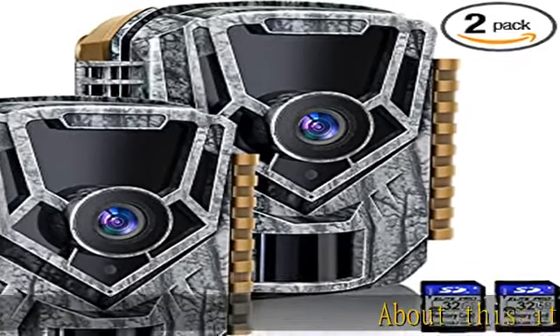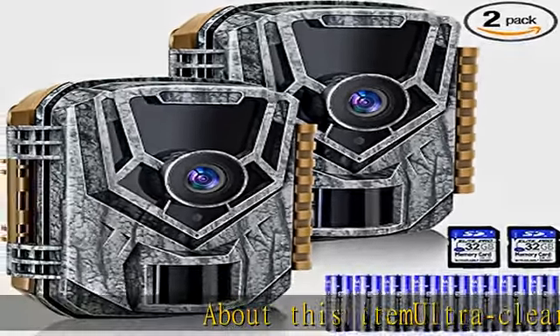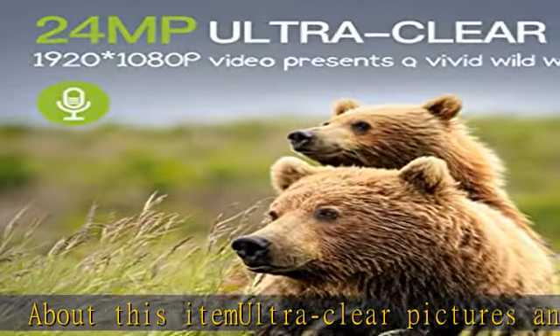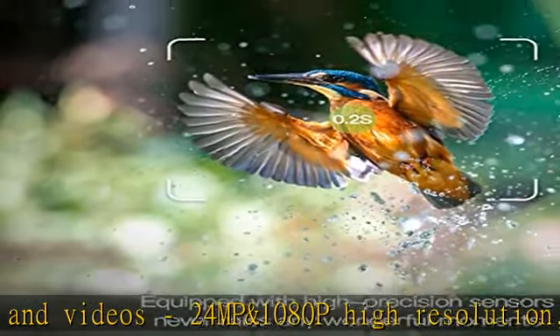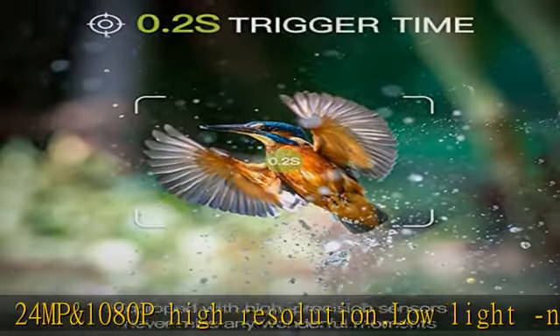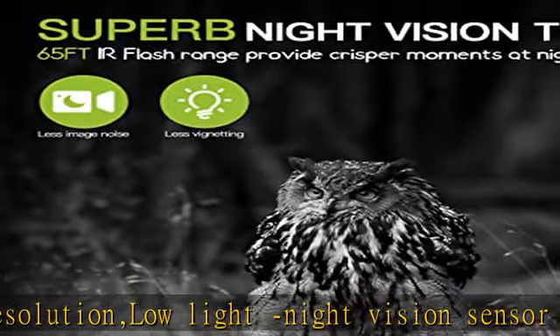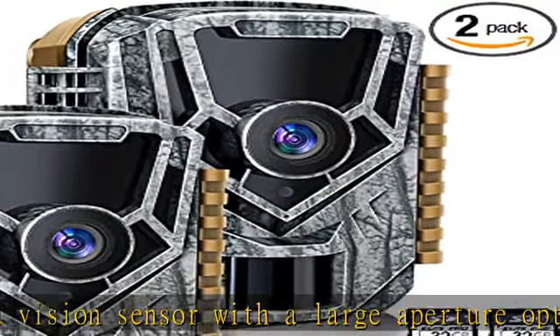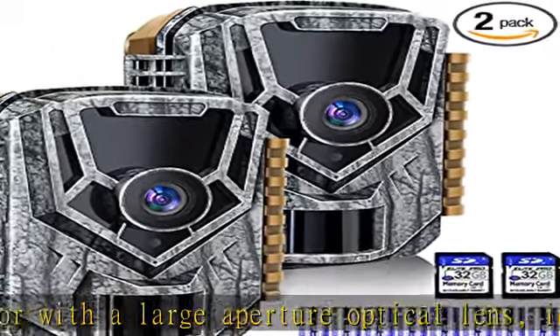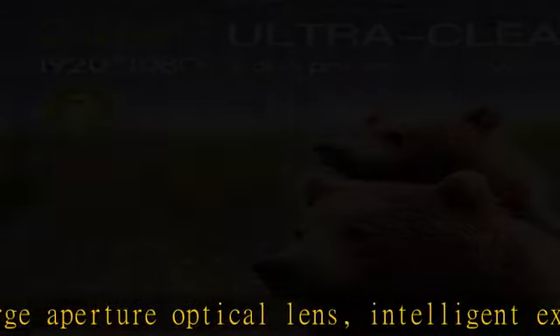Ultra clear pictures and videos: 24 MP and 1080p high-resolution low-light night vision sensor with a large aperture optical lens. Intelligent exposure and AI autofill light makes night vision clearer. Even in the daytime, backlight can produce more vivid images. Durability: complementary high-capacity battery with ultra long standby time up to six months.